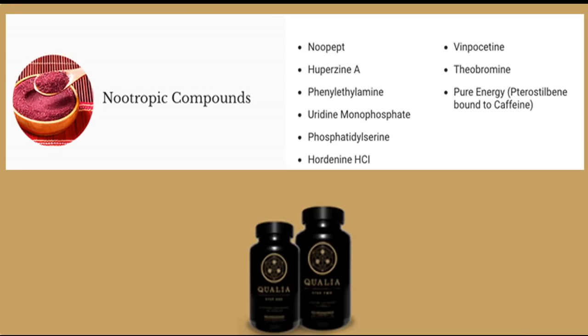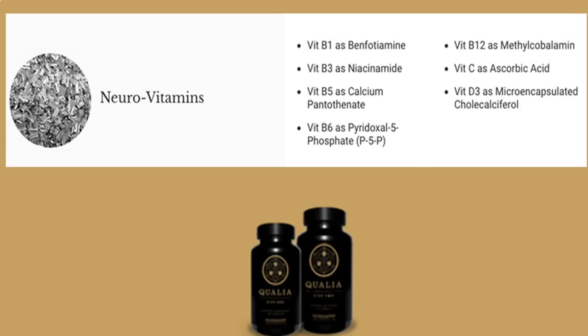First are the nootropic, or cognitive-enhancing compounds. They play a key role in boosting brain performance and memory. Neurovitamins help boost mood, as well as decrease age-associated cognitive impairment. They also work to reduce brain fog and increase memory.